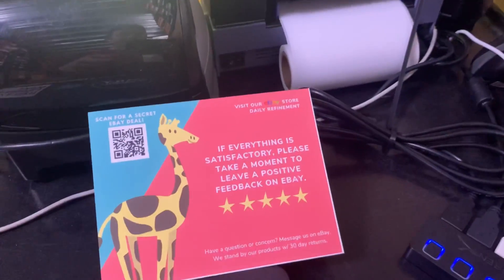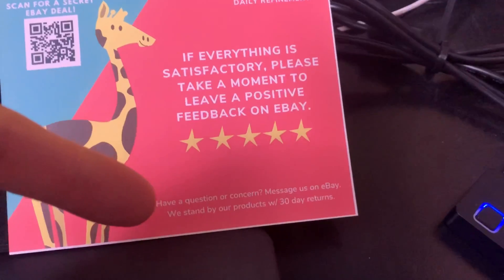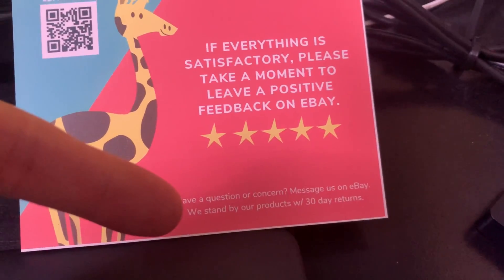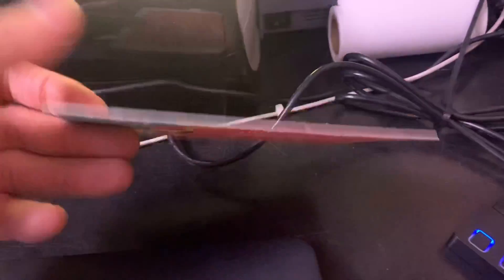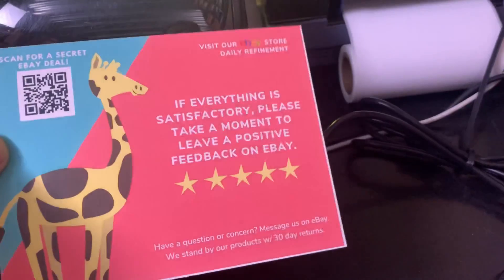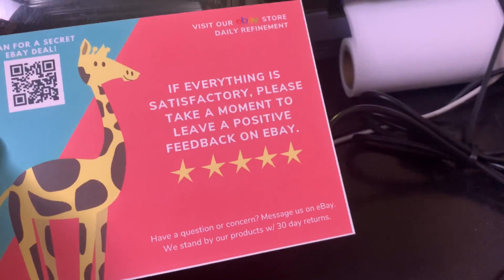Tip number four is use a thank you card that asks people to reach out to you if they have a question or concern. This has actually reduced my return rate by almost 1%, just having this simple thank you card, because people will reach out if they have a problem. Working it out is a lot cheaper than getting the return and having to pay for return shipping.